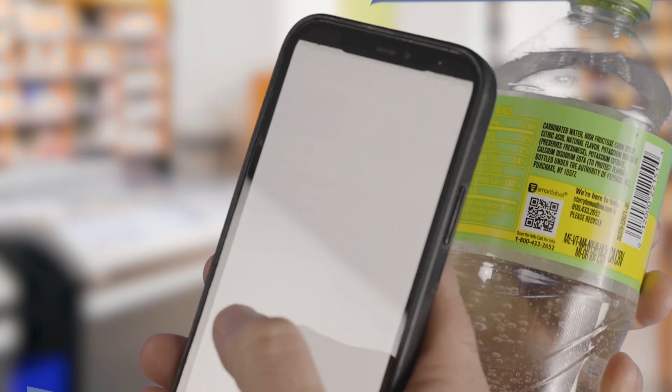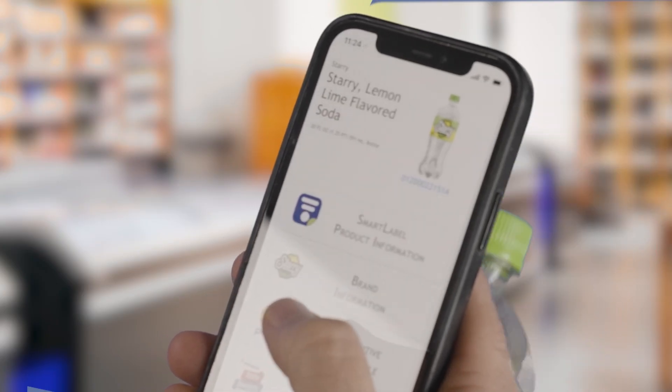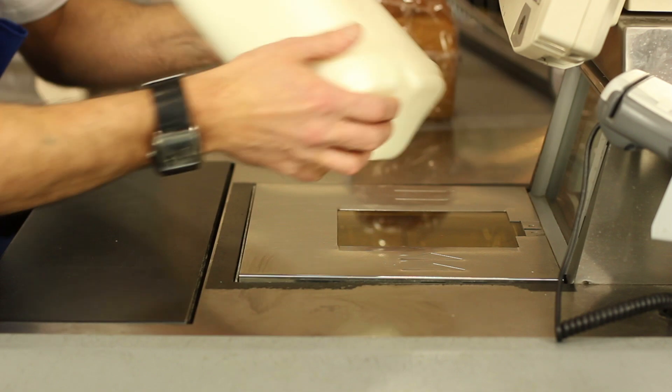Puma, Patagonia, Pepsi, Procter & Gamble, or even Coca-Cola. And by 2027, retailers have committed to be able to scan QR codes at checkout.